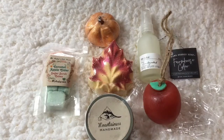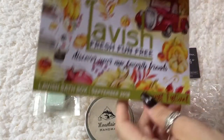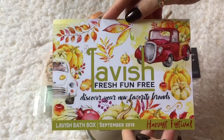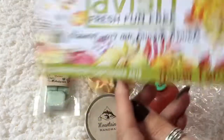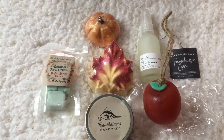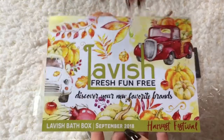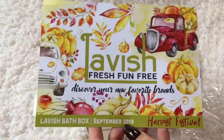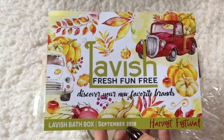Alright y'all, that is everything in this month's Lavish Bath Box — a monthly subscription box. It smells so good. These are some of my favorite scents — I like sweet and kind of spicy, so this box is right up my alley. I hope you have a good one!